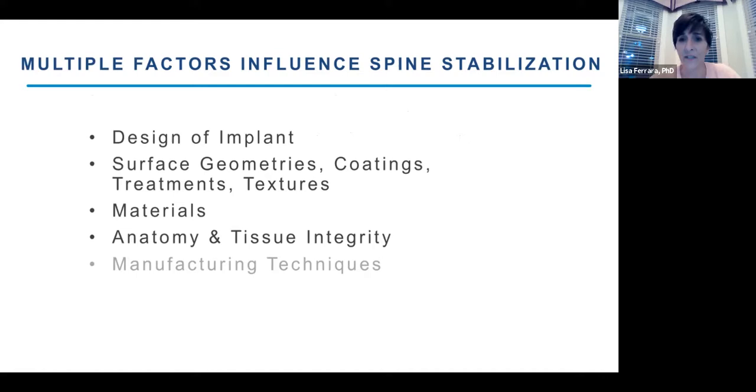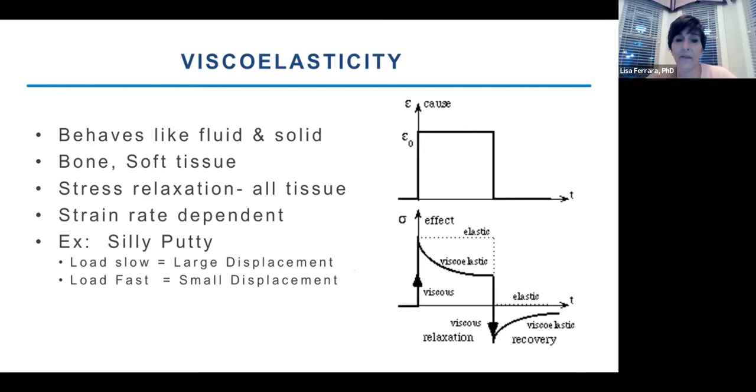Once you start to get osseointegration and interdigitation, you can reduce micromotion and increase stability on the outside, then recruit more bone and achieve faster fusion. There are multiple factors that can influence fixation at the interface and influence spinal stabilization. Tonight we'll talk about different implant designs, surface geometries and textures for better apposition and osseointegrative properties, different materials, and anatomy and tissue integrity.